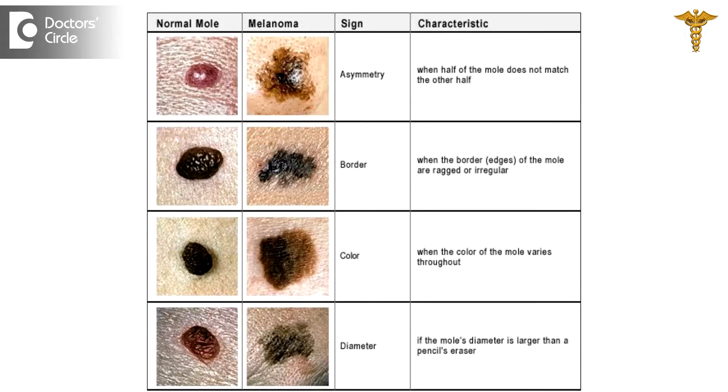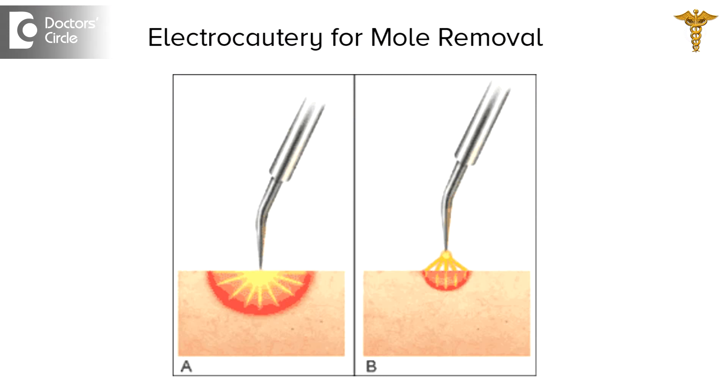The treatment options would depend on the site of the lesion, what exactly it is, the size of the lesion, and the aesthetic outcome we expect. The options may vary from cautery to laser to proper surgical excisions. What is most important is identifying exactly what the lesion is and where it is located, so that treatment options can be planned accordingly.